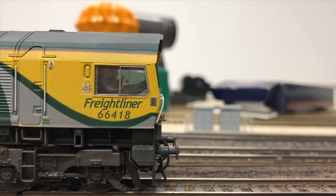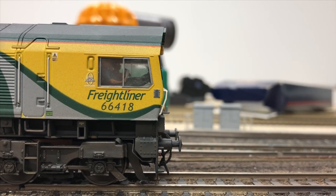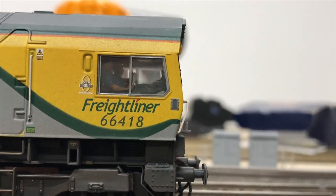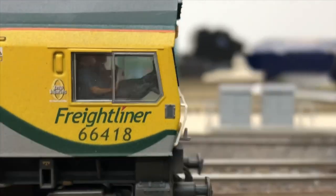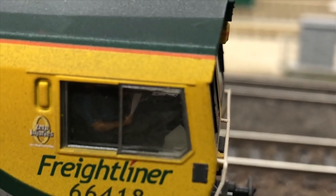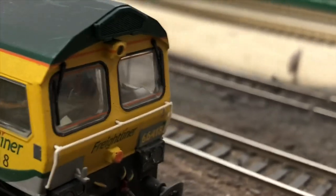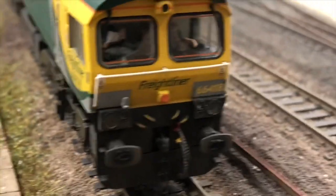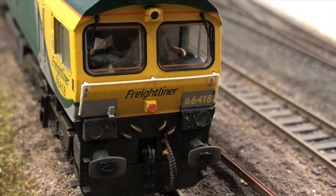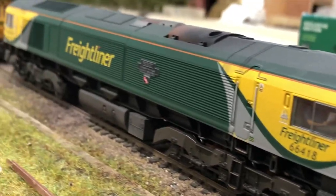Another 66 is 66418. I won't show you what they've done to this because it's pretty much what they've done to the other two. The only thing they did differently — another service they add — is they can detail the cabs. In this particular instance they added a driver and a second man, and you can just see the second man there reading a newspaper and having his feet up on the tops of the controls, and of course you've got the driver on the right-hand side. So you can get a better view of them there — that's just another service they can add. This model is also lightly weathered, pretty much the same standard as the previous 66.